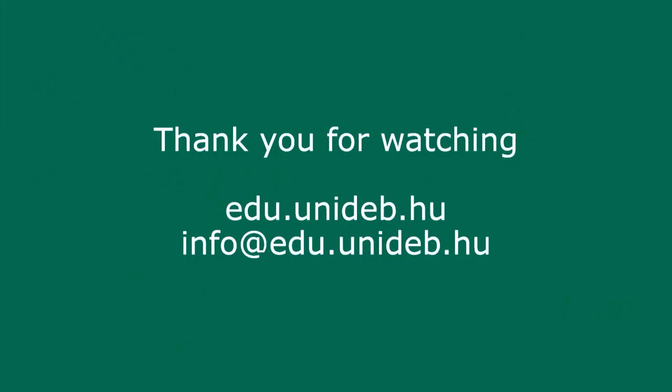That's all for me. Thank you for watching. If you have further questions, please check the website edu.unidev.hu, and you can also contact us through email if you want to know more details about specific programs. Thank you very much.